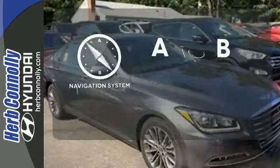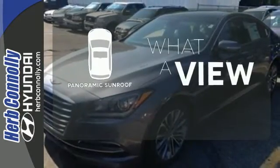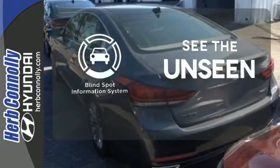Never feel lost again with the navigation system. The panoramic sunroof gives you even more fresh air for your drive. Negotiating traffic has never been easier, thanks to the Blind Spot Indicator.